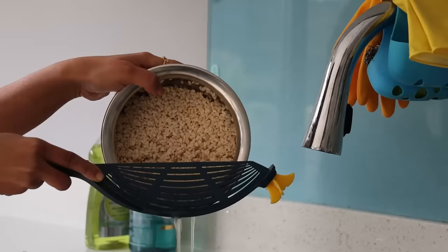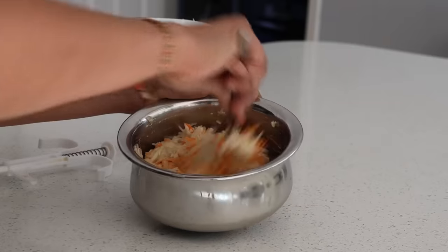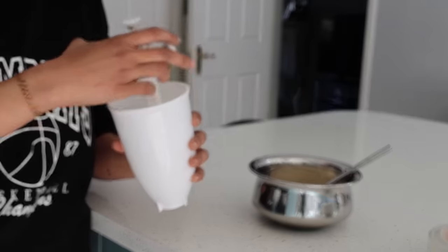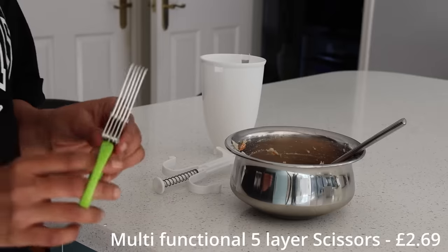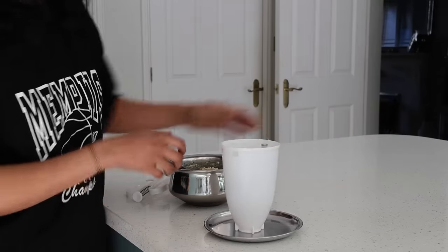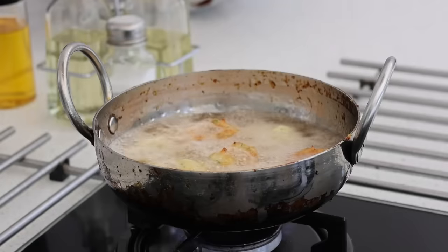To make udon vada, I use the rice strainer to strain the urad dal I had washed and soaked overnight, then add it to the mixer jar to make a thick paste. Adding salt, cooking soda and grated vegetables to make vegetable udon vada. Here's a trick — this is actually a donut maker. Many of us struggle to get the hole in the center for udon vada, so this could be a great idea to use. I also have a multifunctional sharp stainless steel kitchen scissors with five layers, easy to chop leafy vegetables, chillies and spring onions. I transfer the whole mixture into the donut maker and press it down to get the vadas — piping hot and ready to enjoy straight away.